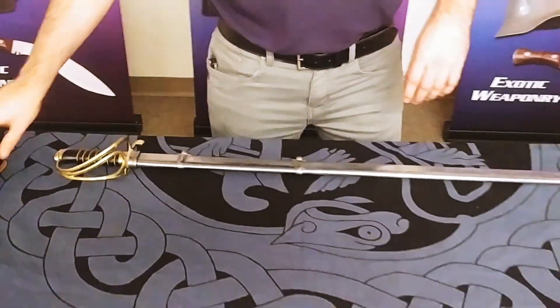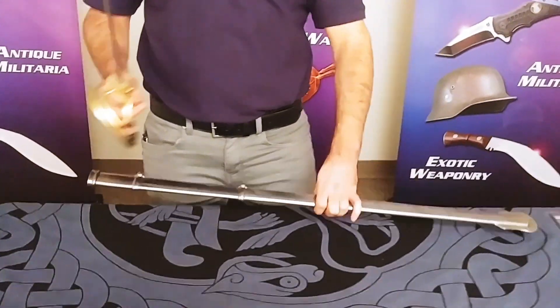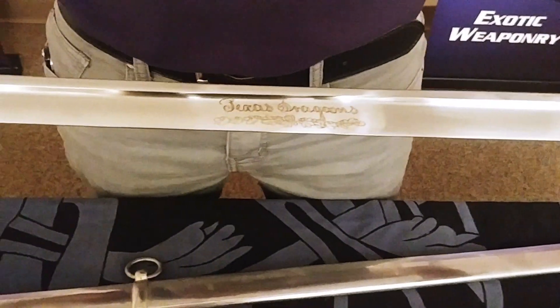Now if that's not enough blade for you, we've got you covered with the Texas Dragoon Sabre. Check this out — once again this is in 1065 high carbon steel. This has got a leather wrapped handle, you'll see it says Texas Dragoon on the blade, very nice, and it comes with an all steel scabbard. You can pick this up for $119.96.